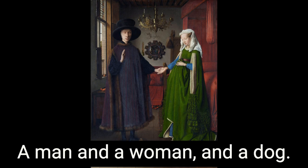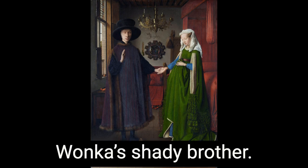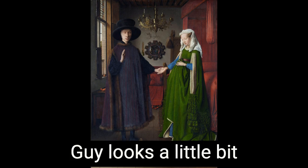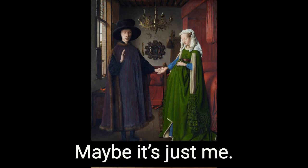A man and a woman and a dog. On the left side, there's a guy who looks a bit like Willy Wonka's shady brother. It's a long face. It looks severe. The guy looks a little bit like Vladimir Putin, does he not? Is it just me? Maybe it's just me.